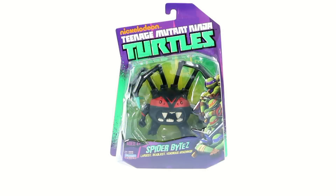Hey, thanks for tuning in, this is OptiBottom coming to you with another video review. And today we're going to be taking a look at the new Nickelodeon Teenage Mutant Ninja Turtles Spider Bites.